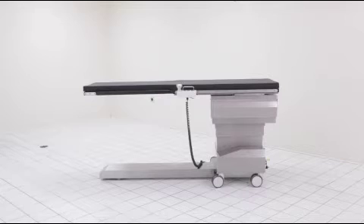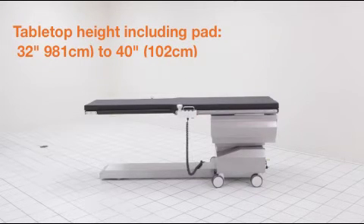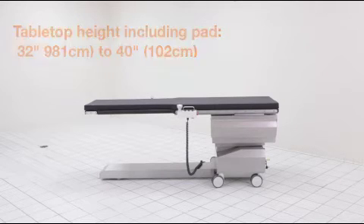Motorized table elevation provides a minimum table height of 32 inches, including the 2-inch thick tabletop pad, for easy patient loading and low working height.